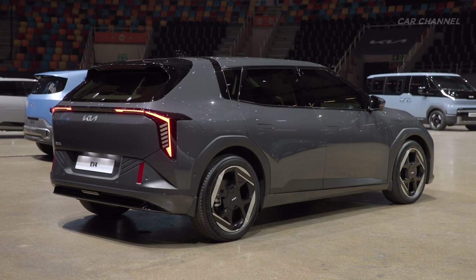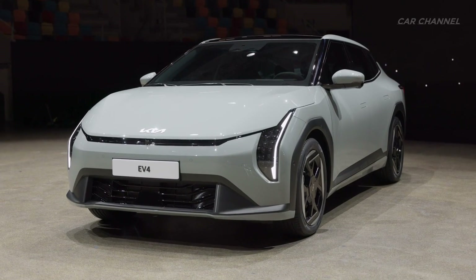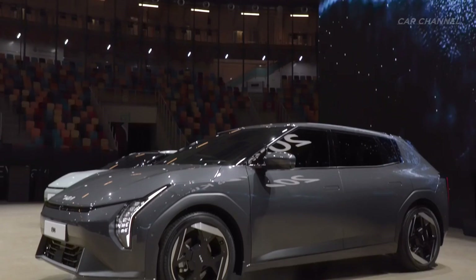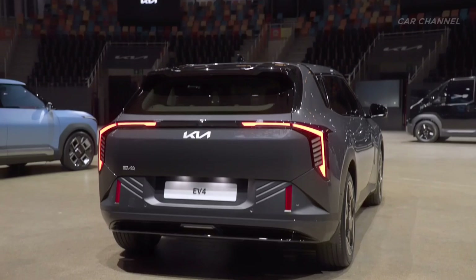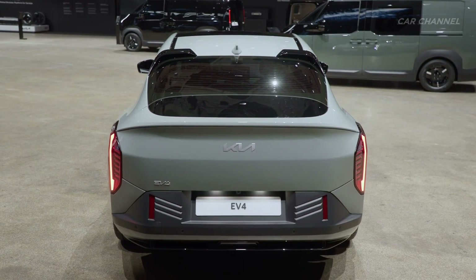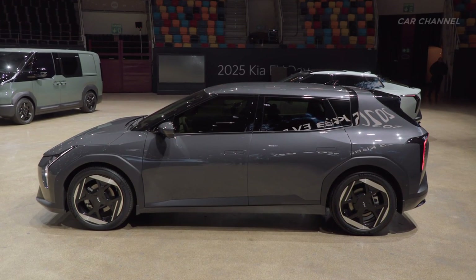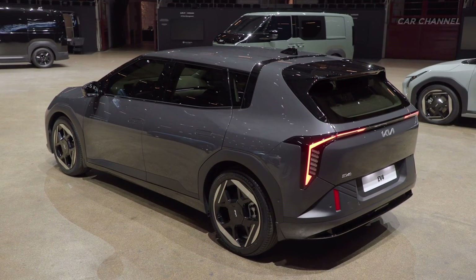Built on Kia's dedicated 400-volt electric global modular platform eGMP, both Kia EV4 variants benefit from a choice of standard 58.3 kWh or long-range 81.4 kWh battery configurations. These supply a front-mounted 150 kW motor delivering 0-100 kmph performance of 7.4 and 7.7 seconds respectively, and a top speed of 170 kmph for both variants. This performance is carefully balanced with efficiency to ensure maximum range.